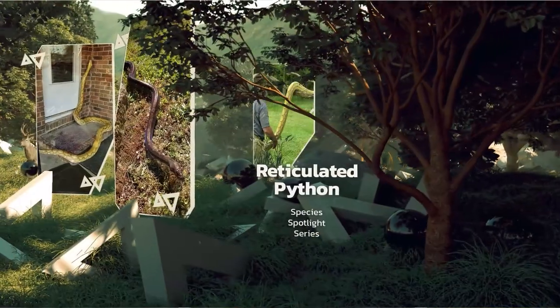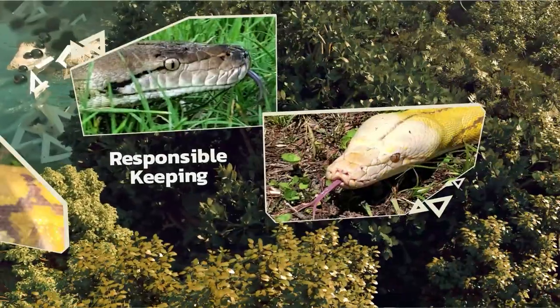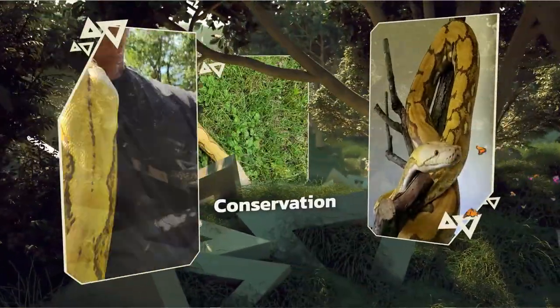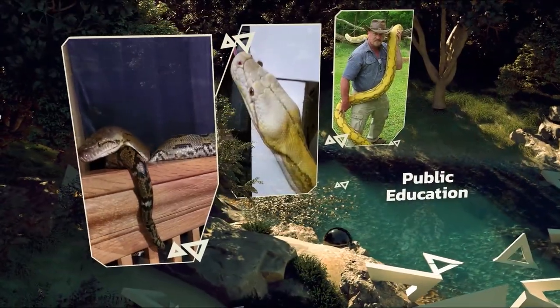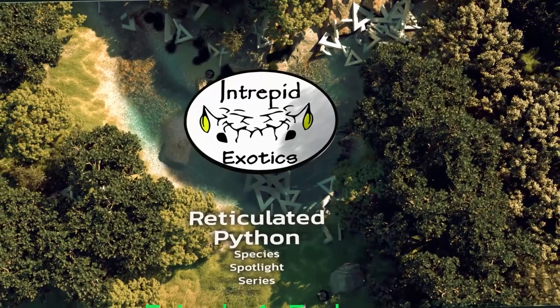Those are some of the things we're going to talk about today on Intrepid Exotics — whether you're a lifelong keeper or just getting started. Help us encourage responsible keeping, conservation, and public education in the interest of keeping our reptiles safe and healthy as we protect them for future generations.